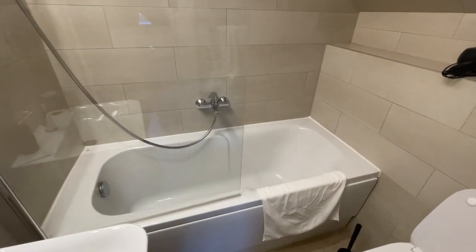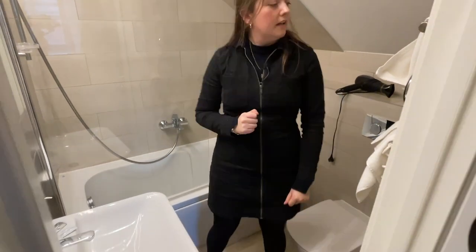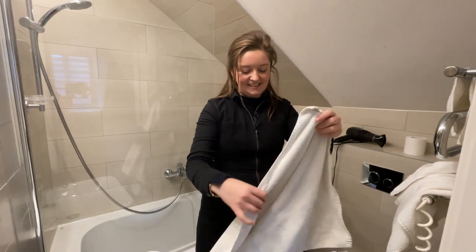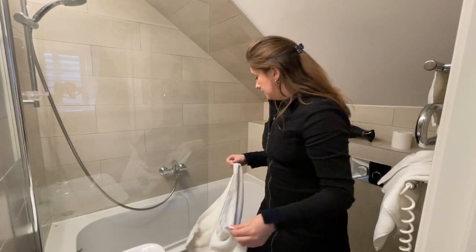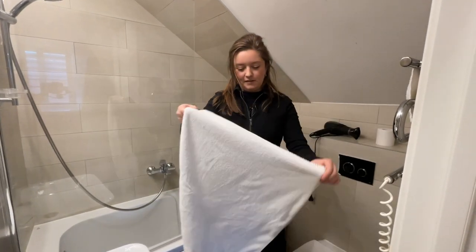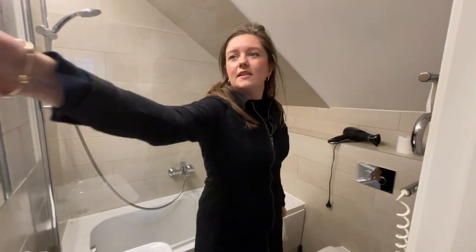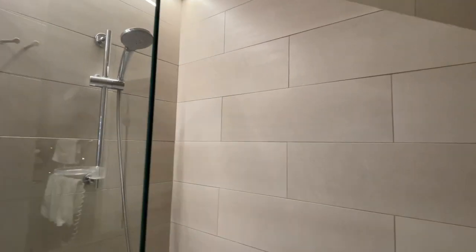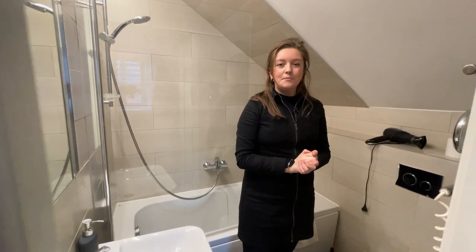Now, the bathroom — it's pretty standard. You've got your toilet, your shower, your sink. The towels are quite small — that's basically a bath mat. There is a hairdryer, actually two hairdryers. But all you really need to know is that when I had my shower today, the hot water came straight away, so who are we to complain?